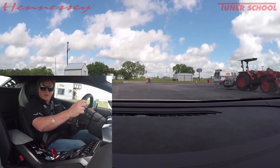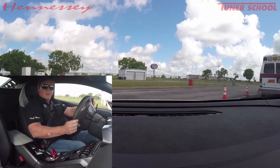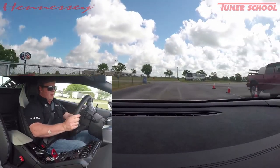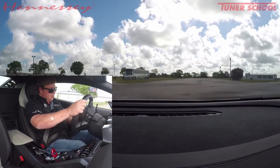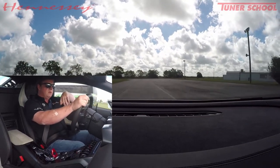That is just unbelievable. That's just ridiculous fast for a street car. And now here we are back — I'll click it back down to Strata, so just street mode. And here we are just taking the kids to school.